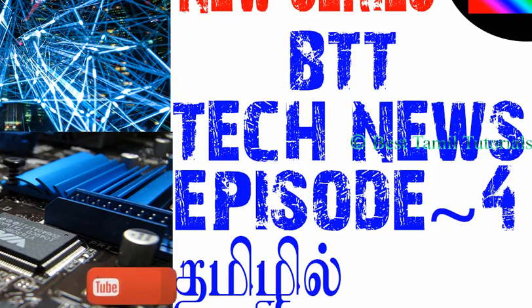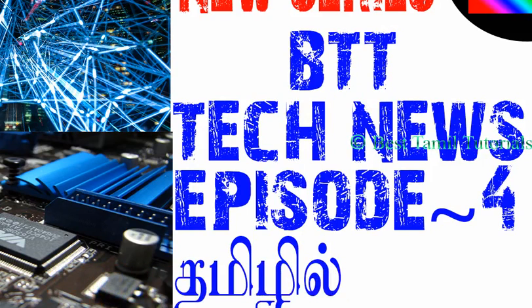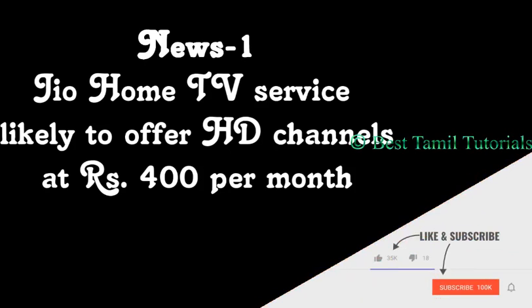Hello everyone, this is the best camel tutorial of 94. So, let's talk about the news. The first news is Jio Home TV service.